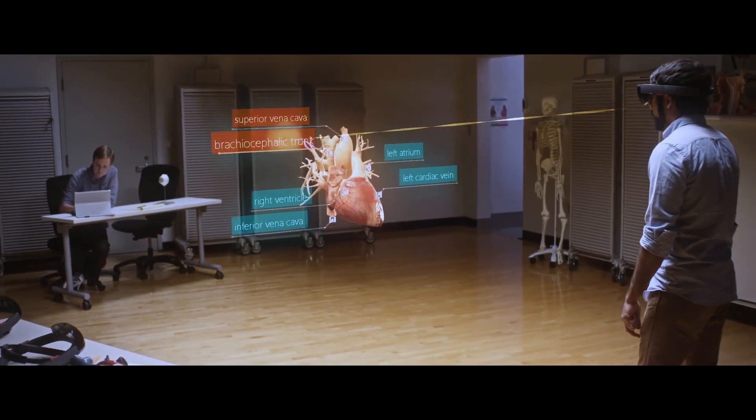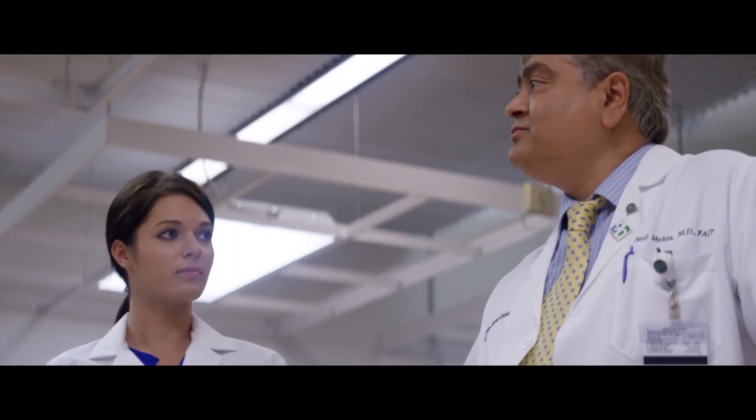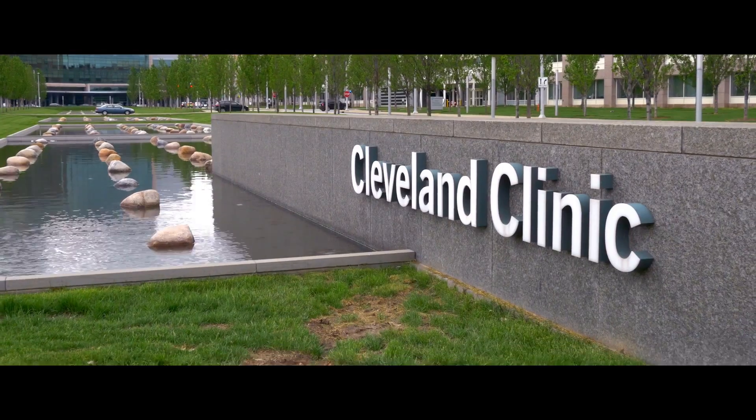I think this will improve students' confidence in learning anatomy dramatically. By creating simulations with the HoloLens that lets them have an experience where they can fail — that would be the best way to learn because we don't allow people to fail too much in real-life medicine.